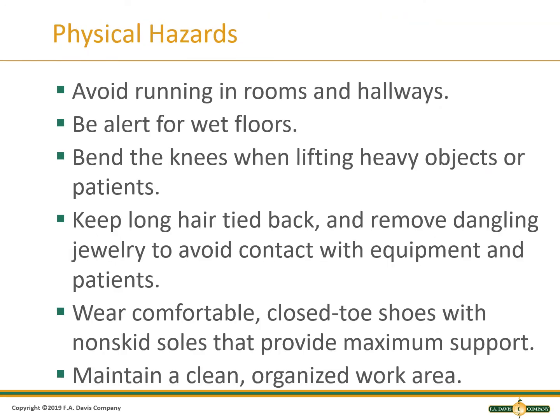Physical hazards can be avoided by not running in rooms or hallways, being alert for wet floors, bending your knees when lifting heavy objects or patients, keeping long hair tied back, removing dangling jewelry to avoid contact with equipment or from patients' grasps, wearing comfortable closed-toe shoes with non-skid soles that provide maximum support, and maintaining a clean, organized work area. This ends Part 2 of Chapter 3, Safety and Infection Control.